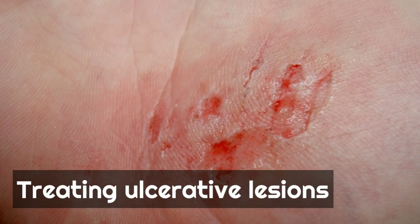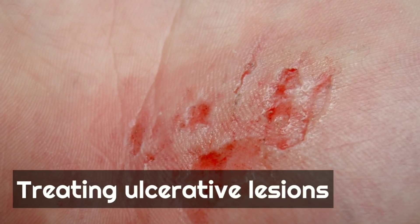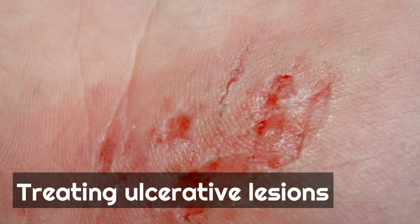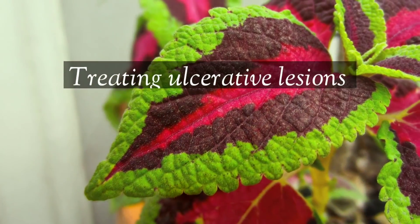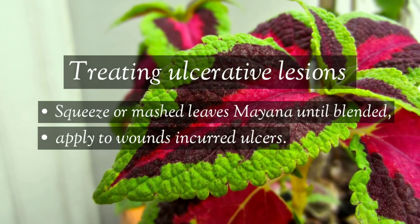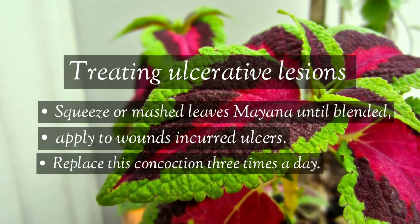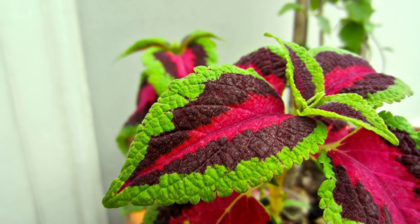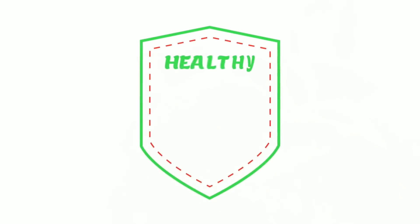Finally, Mayana can help heal ulcerative lesions and wounds that have not healed for a long time. To use it, squeeze or mash Mayana leaves until blended, then apply the paste directly to the wound or ulcer. Replace this concoction three times a day until the wound heals.